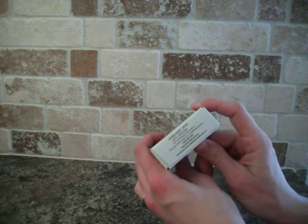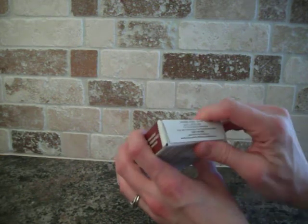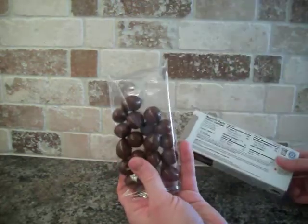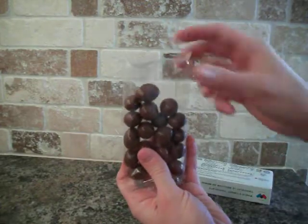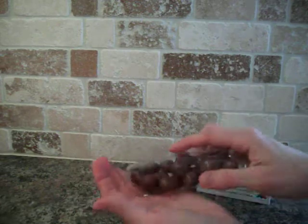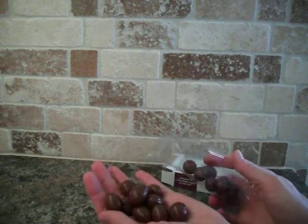And if you want fundraising information, they've got a number on here. Let's open it up. So inside we've got a bag with the almonds. There you have it — World's Finest, right there.